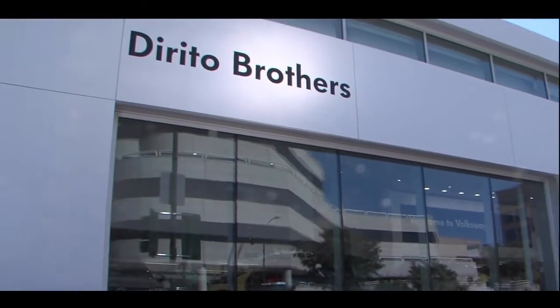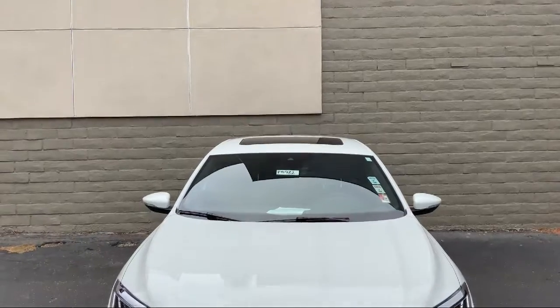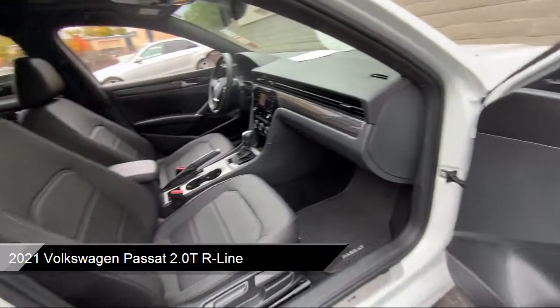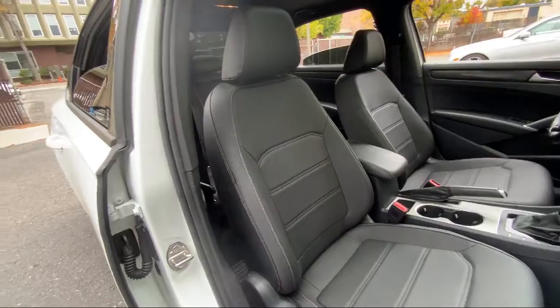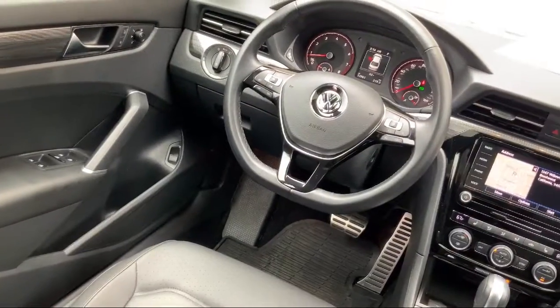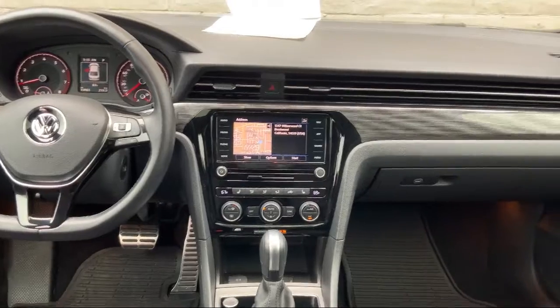Welcome to Dorito Brothers Volkswagen of Walnut Creek. Here's a look at another one of our great vehicles from our inventory. It comes equipped with premium synthetic seats, smart device integration, navigation, premium sound system, blind spot monitor, leather steering wheel with auto tilt away, auxiliary audio input, lane departure warning, lane keep assist, climate control, and much more.